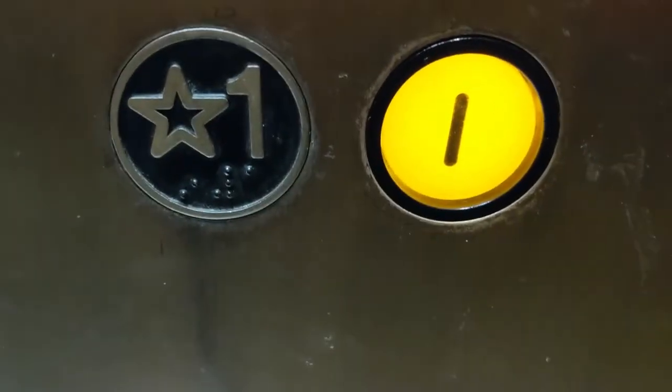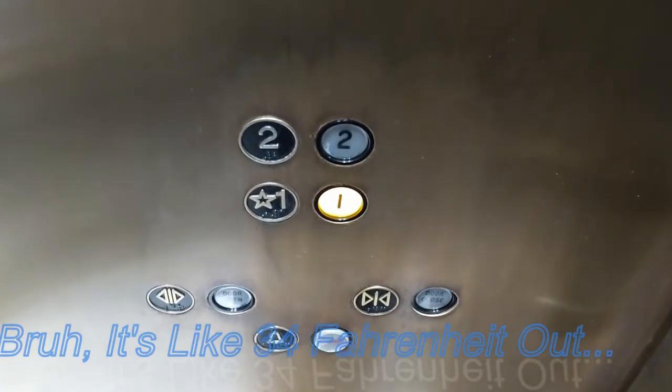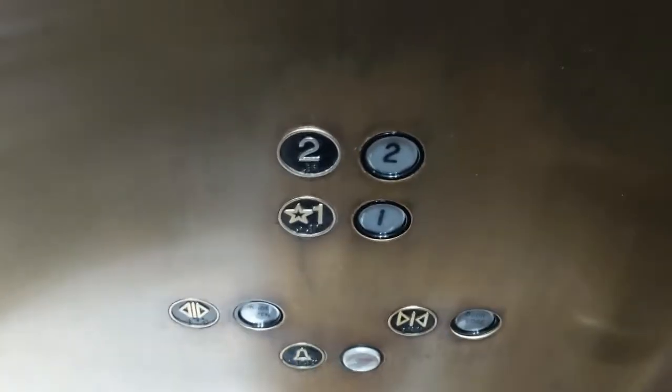I think I'll take my coat off because it's warm. Is it too warm? It's too warm. Yes, I think I'll take my coat off.